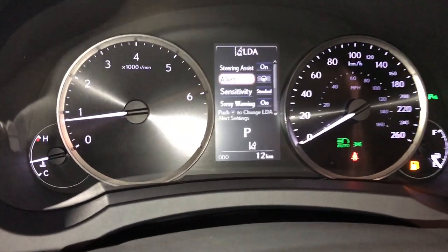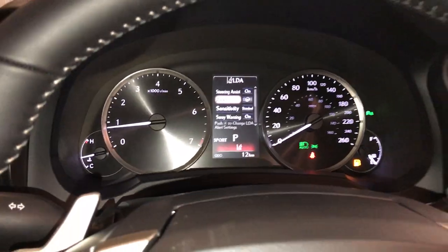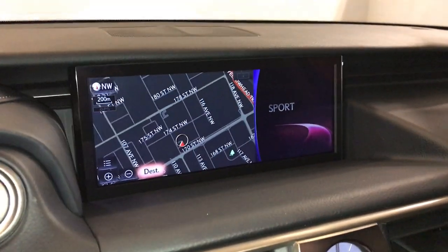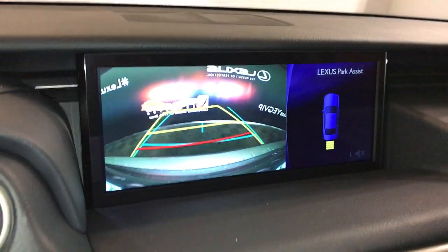For your drive modes, you have eco, normal, and sport. The 10.3-inch display screen houses your navigation system. Backup camera is included, and the side mirrors auto-tilt down in reverse. You have guidelines on the backup camera.